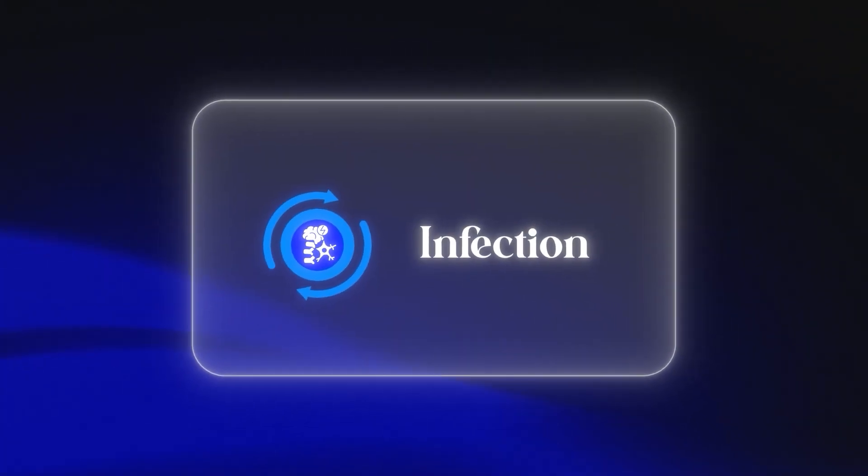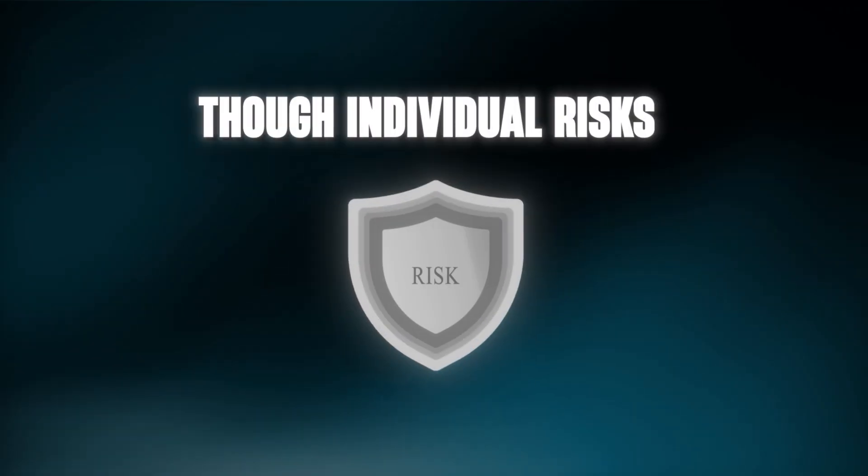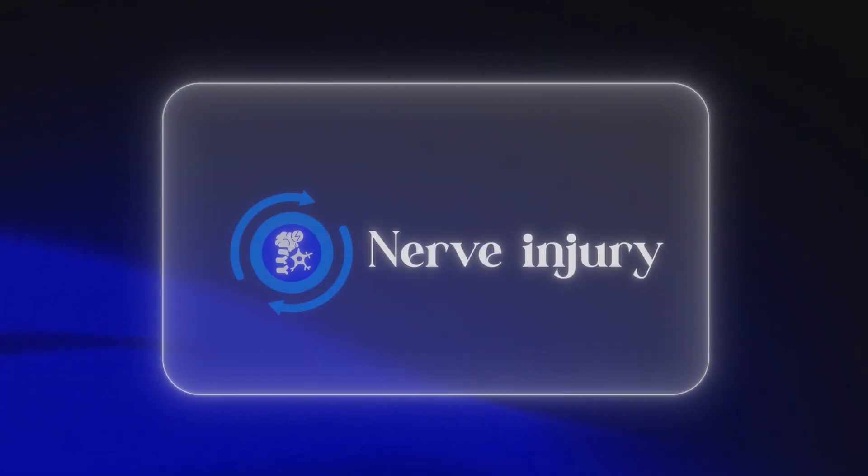Infection: in open lumbar fusion surgeries like T-LIF, surgical site infection rates are commonly in the 1 to 4% range. Individual risk factors such as diabetes, obesity, and smoking can raise that number. Minimally invasive techniques can reduce the infection risk, often to less than 1%.